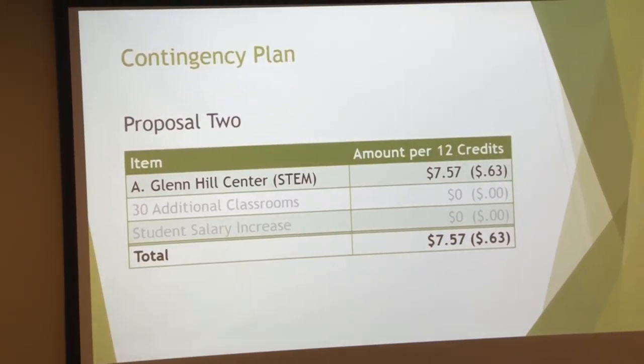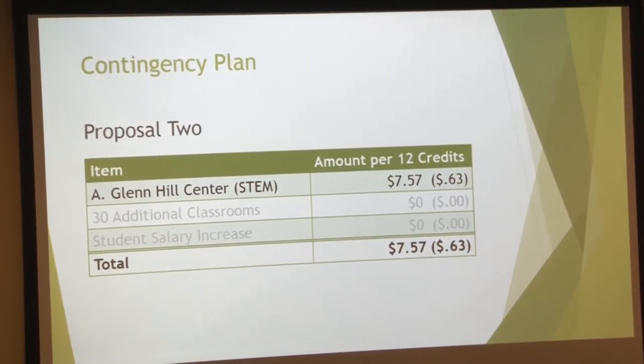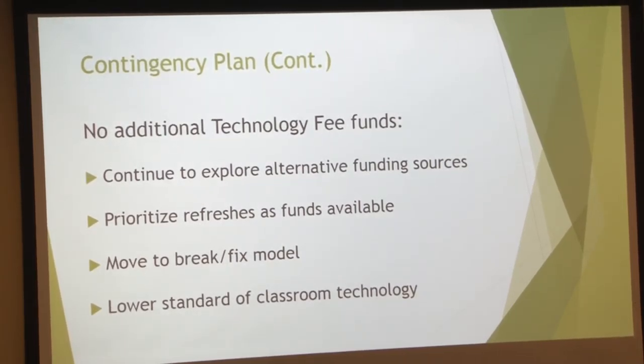So the contingency plan: everything I've talked about has been based on the first proposal. The second proposal does away with the student salary increase. If there are no additional funds, we're going to try to find additional sources and prioritize refreshes, so we will continue to try to be proactive. At some point, we become reactive — only able to deal with break-fix situations after something has already happened. And then possibly lowering the standard of equipment in the classrooms, so instead of a touch panel, maybe there's just an LCD that becomes the standard.